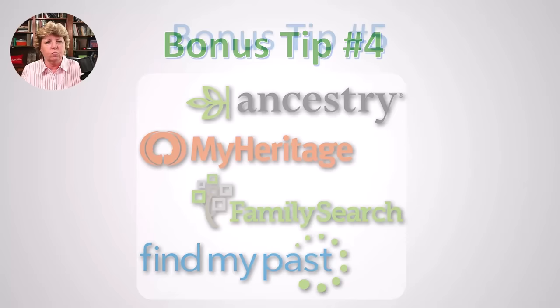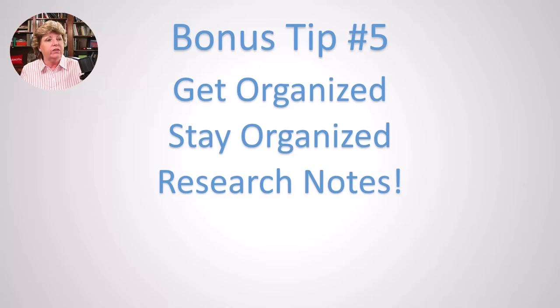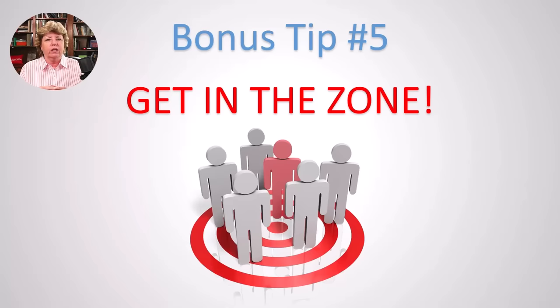Bonus tip number five: get organized, even if it's just on the ancestor you're most curious about right now. You want to have fun and success, so organize that one ancestor — maybe the husband, wife, and kids — so that research becomes enjoyable. Stay organized as you discover things, add information to your research notes as you find it, and then you can get into what I call the genealogy research zone. When you're in the zone, you can really focus on the ancestor you're working on, the FAN club, the family — all that information is at your fingertips and it makes research a lot of fun.